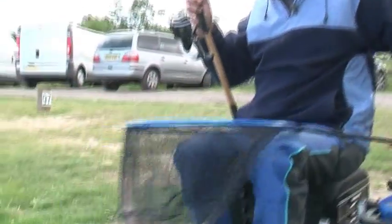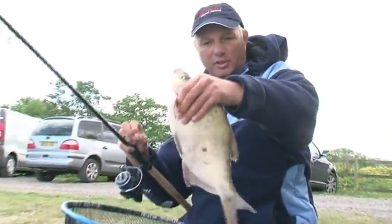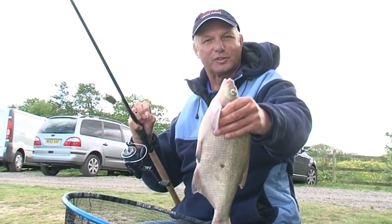Look at that - lovely, lovely skim, nearly a bream. It's two and a half pounds. But that's the beauty of the method feeder - you catch lovely F1s, carp, and beautiful bream like that. I think that's awesome fishing.